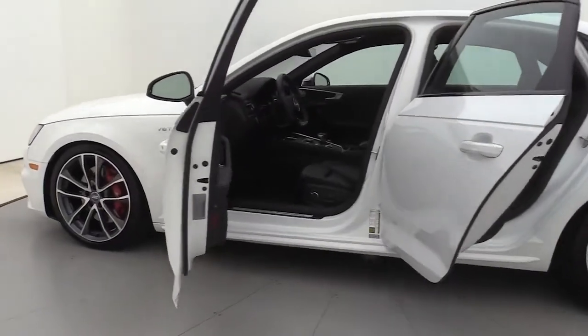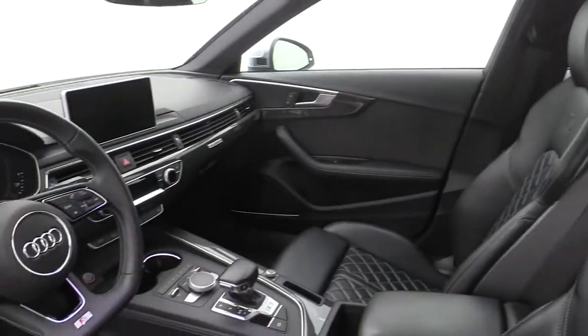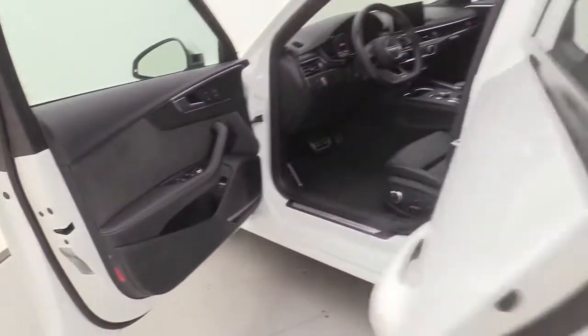Navigation system, electronic stability control, Bluetooth, dual zone AC, rear AC, seat memory, leather seats, trip computer, power windows, bucket seats.